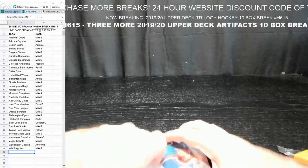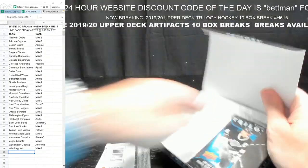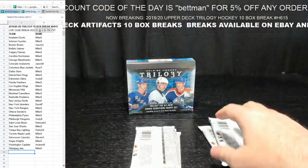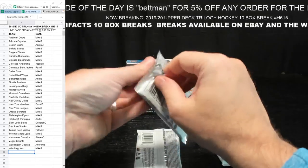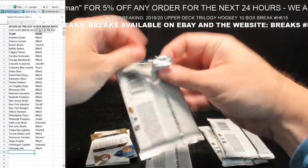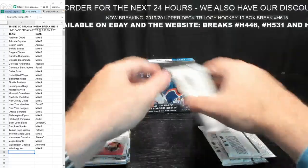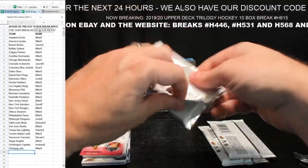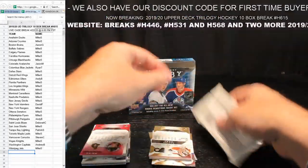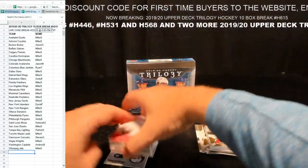That brings us to the final box — box number ten of H615. Last box coming at you. Thanks everyone for hanging out with us. We did the Artifacts H550 first, this was second. Questions and comments — always email ChamaxCards at gmail.com. On days I'm working, I check email once at night and answer most of them then. I don't have time to answer during the day — same with eBay questions. On days I don't work, I get to them about three or four times a day. I'm not ignoring you.